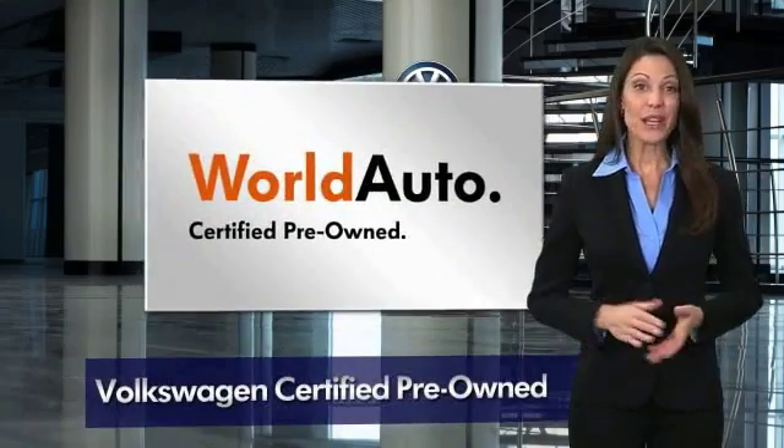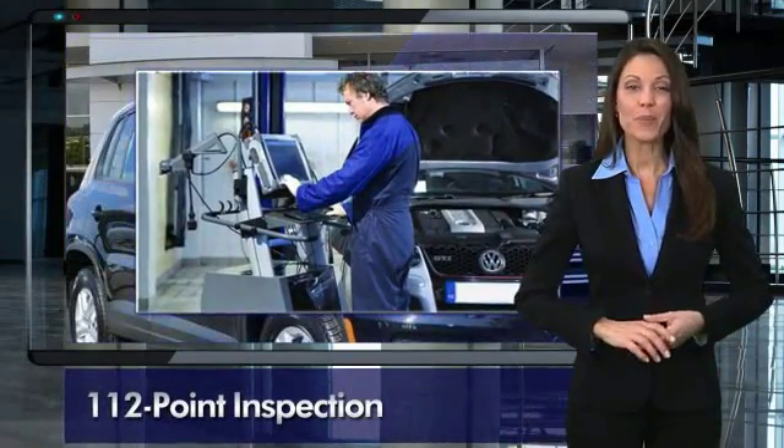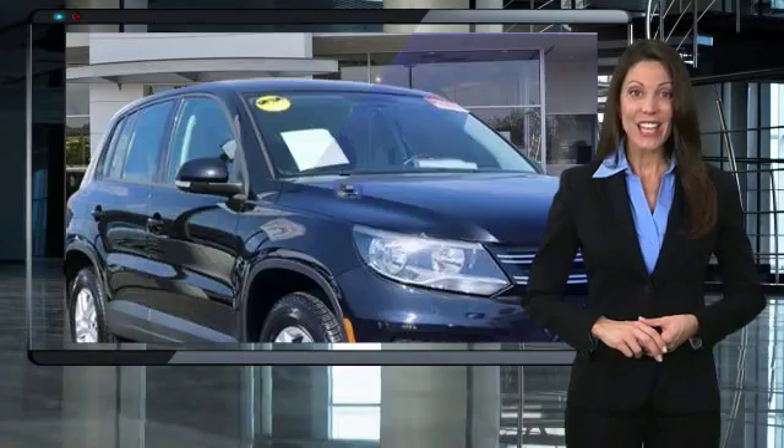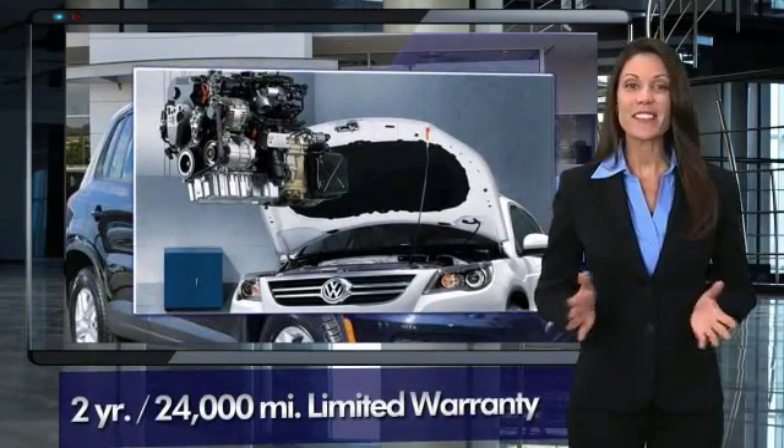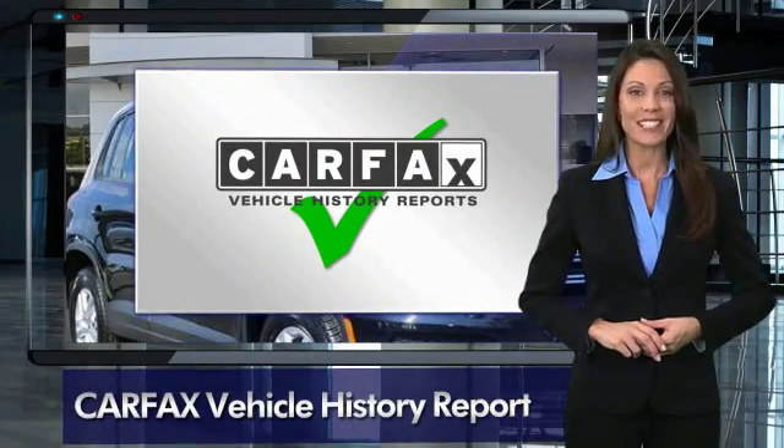Every certified pre-owned Volkswagen comes with a 2-year or 24,000-mile bumper-to-bumper limited warranty, 24-hour roadside assistance, and peace of mind knowing that it passed a comprehensive 112-point inspection.